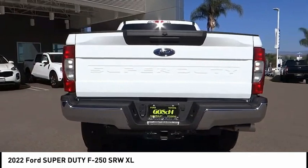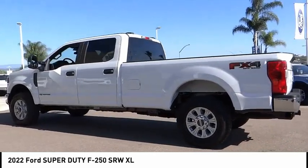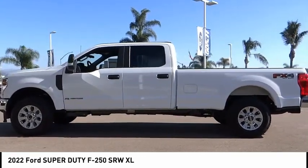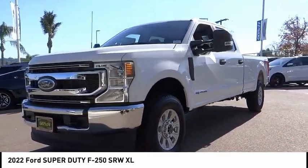This vehicle has less than 100 miles. Here are some of this vehicle's great options: hill descent control, electronic stability control, trailer brake controller, brake assist, traction control, rear step bumper, remote keyless entry, four-wheel disc brakes, power equipment group, privacy glass.